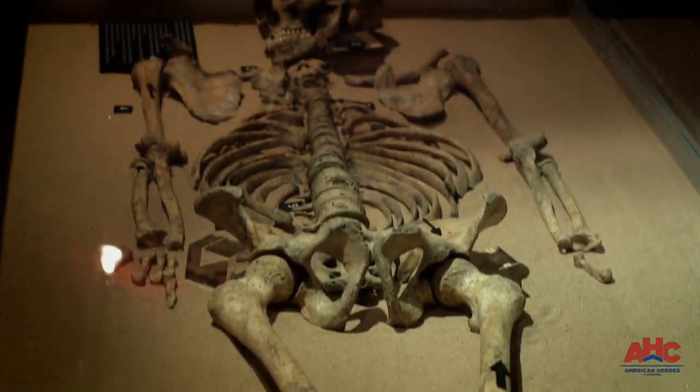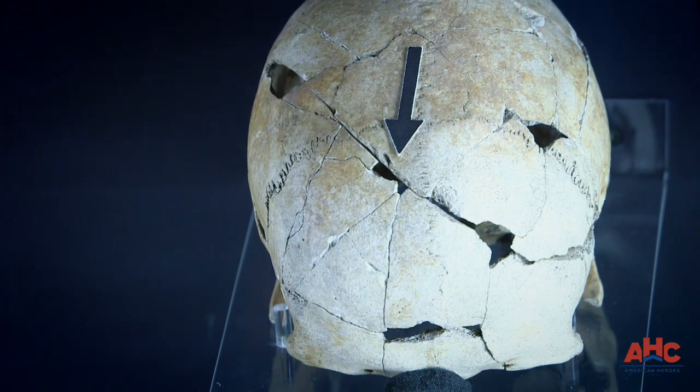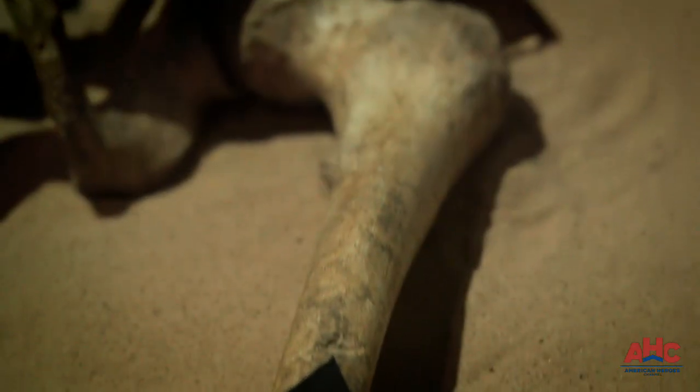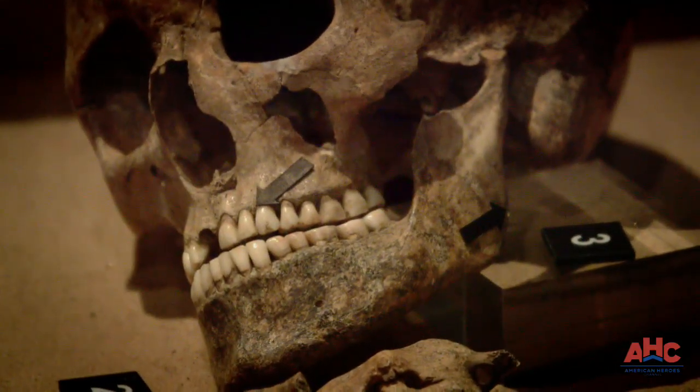The remains of Viking victims across northern England show the damage inflicted by the Viking axe and the Viking sword. Their weapons, together with the Vikings' sheer aggression, makes them a terrifying enemy for all who encounter them.